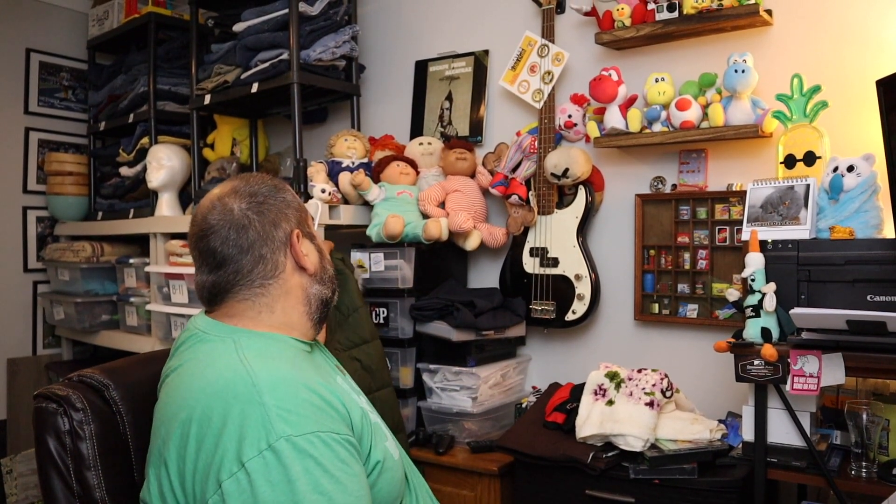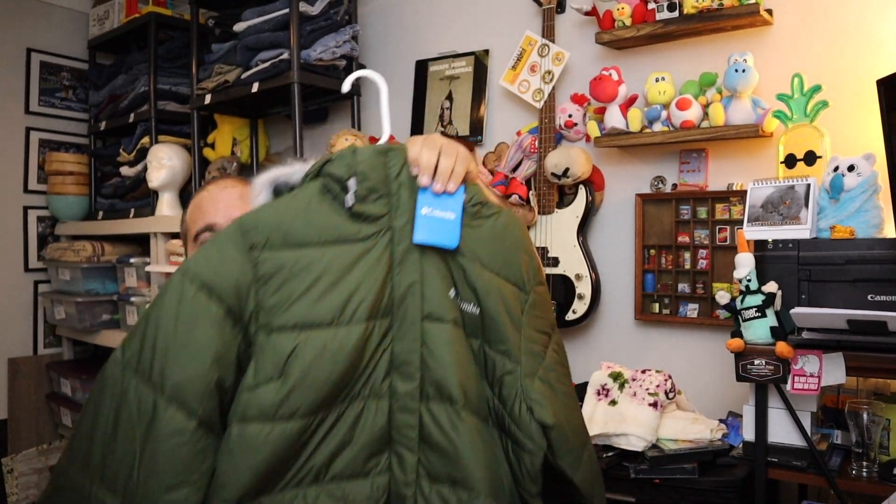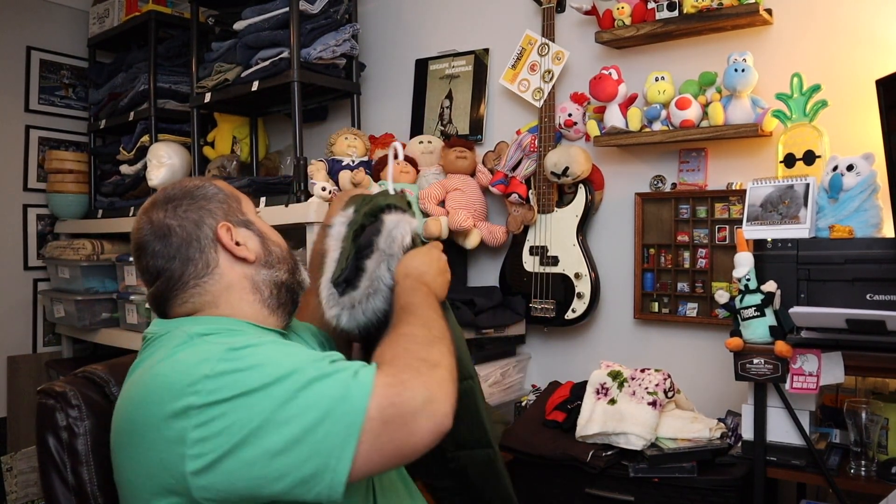Sold a winter jacket — it's actually right here behind me. It's amazing this stuff sells in the summertime. This is a Columbia winter jacket, new with the tags, has a hood with fur on it, size large. Sold it for $40 plus shipping — and that's a steal because this is $100 retail. Pretty good deal, we got to move that.